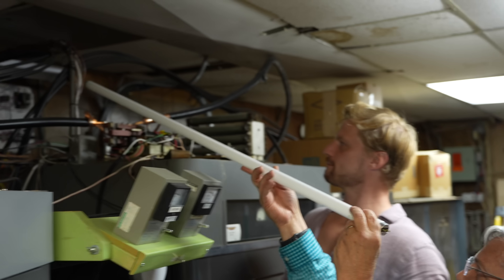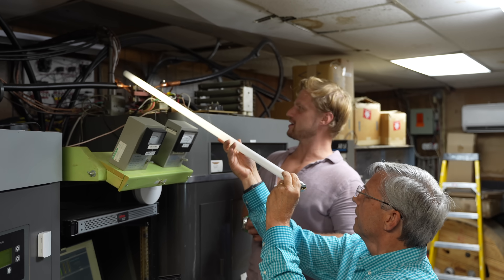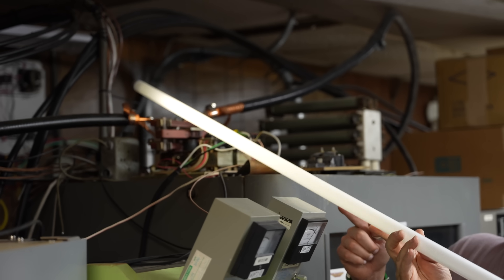RF safety has come a long way. A long time ago, I've heard rumor that they used to take a fluorescent light bulb up with them. If you had an eight or ten bay antenna and suspected one wasn't working, they'd take a fluorescent tube — and that would be enough energy. I wouldn't recommend doing that today. Today I would take the hot dog.